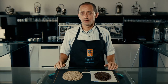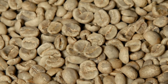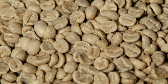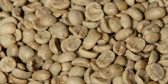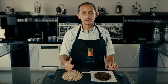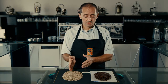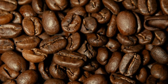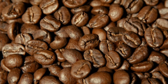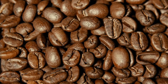Here we have our Tierra washed coffee in front of us. As you can see, the green is very well selected and free of defects. The screen sizes we picked up here were 92% screen 16 and 75% screen 17 — so nicely screened and well selected. This selection translates into a very homogeneous roast where the beans have white cuts in the middle, denoting a washed coffee.